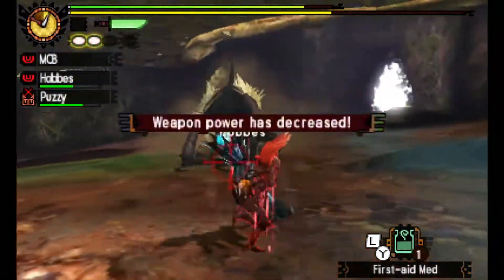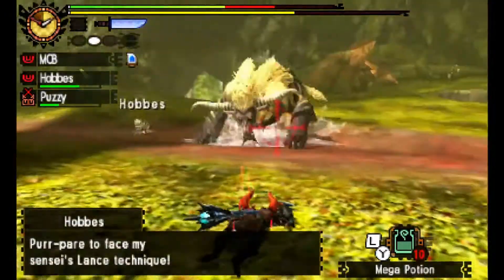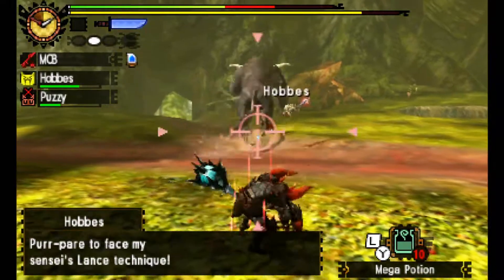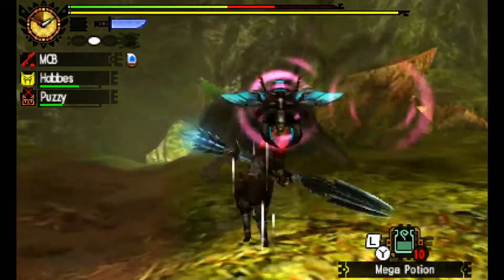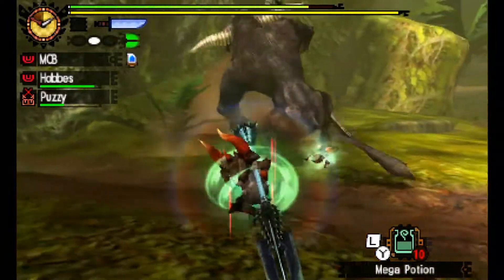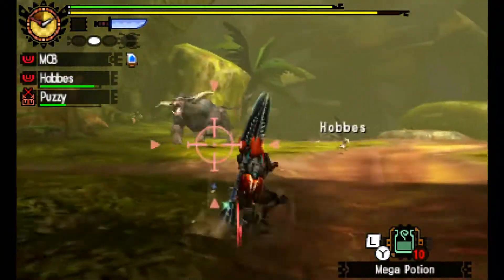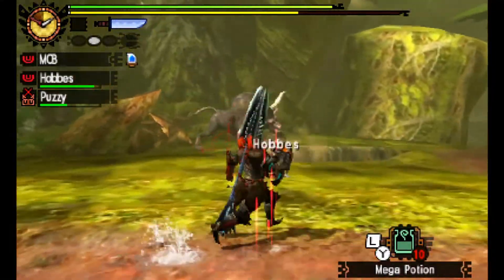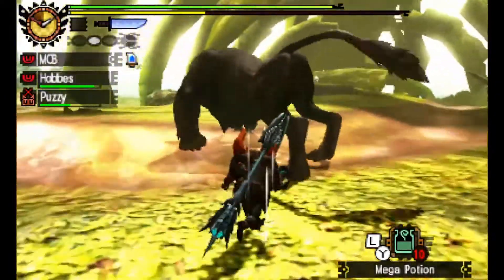When enraged, Rajang shoots super powerful lightning and has a dive attack that requires fast reflexes to dodge. It puts up a tough fight, and as frustrating as it gets, I still find it fun. I don't hunt Rajang that much, but I fought it enough to get its insect glaive. I've never made Rajang armor, but I've seen what it looks like and it seems awesome.